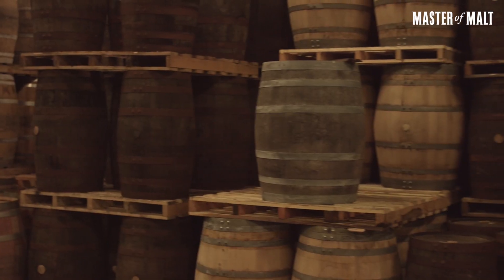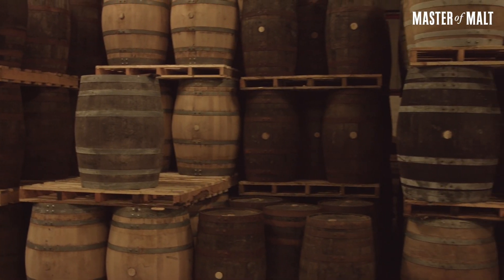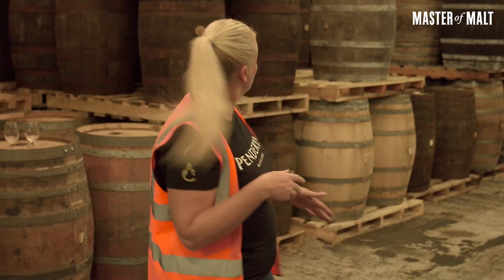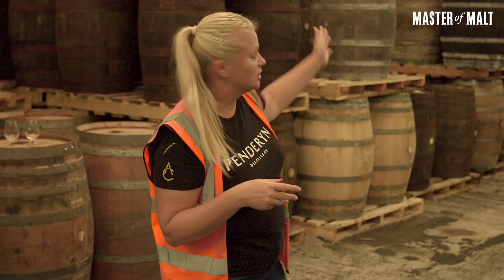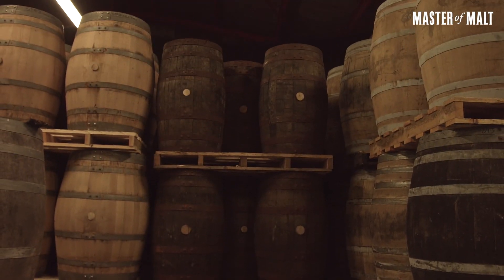The main barrels we start with are ex-bourbon. The spirit matures for three-plus years, and after that we transfer into finishing casks. We've got madeira, port, quarter cask, sherry hogsheads, sherry butts, and we're experimenting with other wine casks as well — muscatel, marsala, Portuguese wine, and so on.